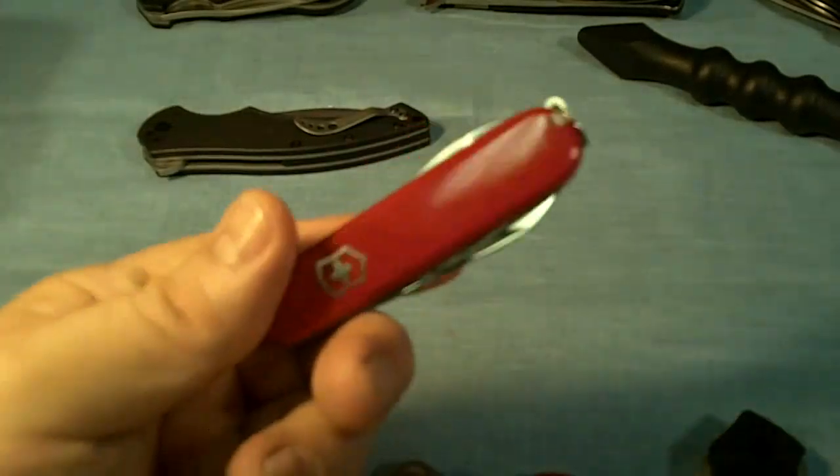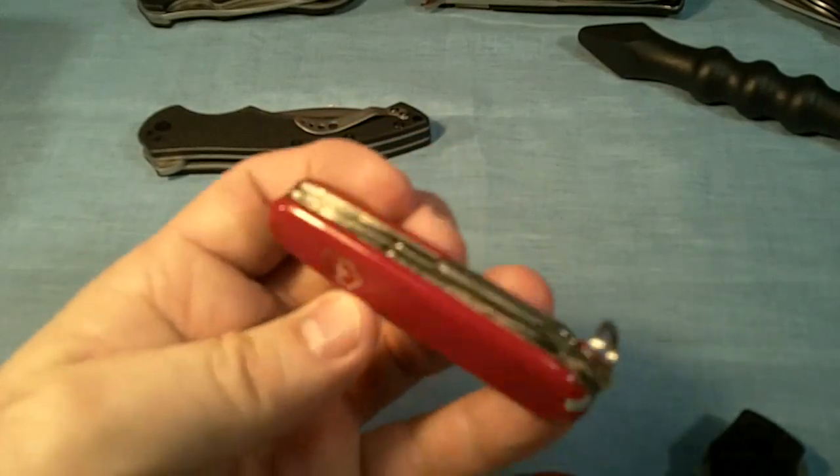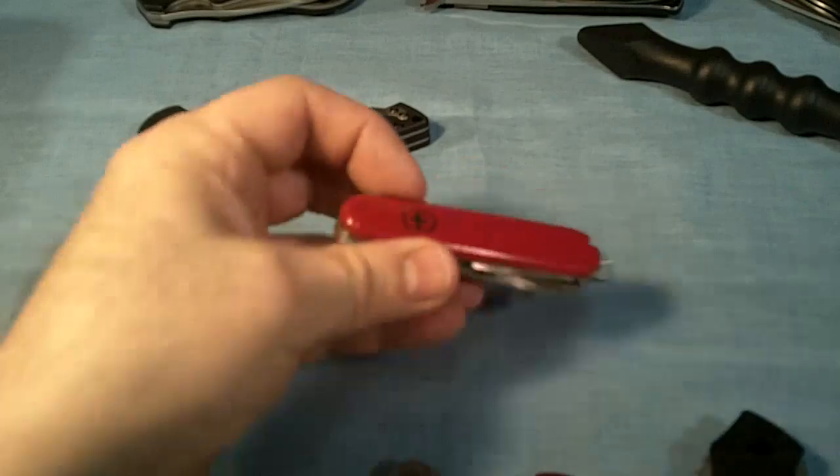The first one is a Swiss Army knife. It's the Small Tinker. I carry that in my left pocket every day because it's got a lot of tools — it's got a screwdriver, a bunch of blades. That's one.